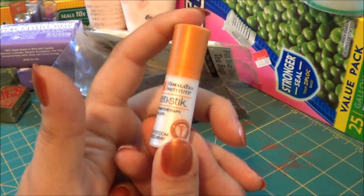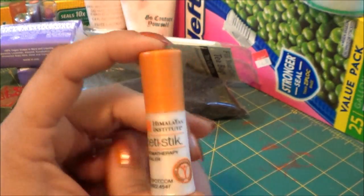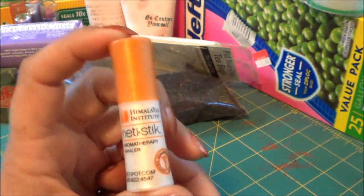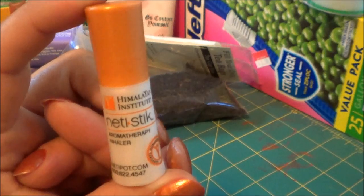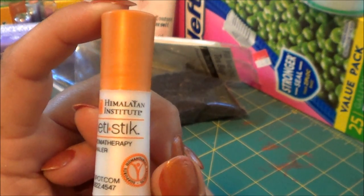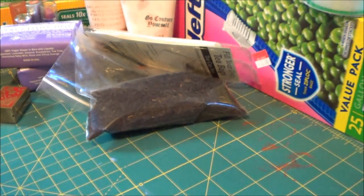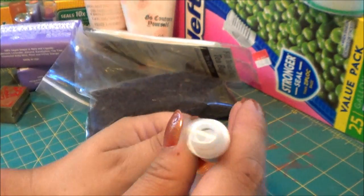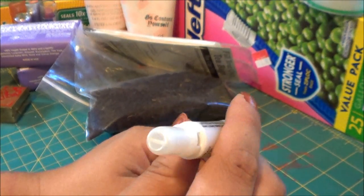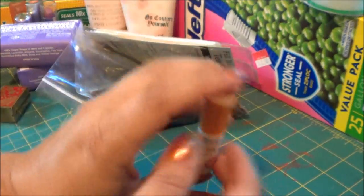I also got this from the natural store because I'm all congested and was trying to find something I could use — I can't take certain medicines because I take allergy medicines. So I found this aromatherapy inhaler. It has peppermint, eucalyptus, menthol, and lavender. It works really good to get you unstuffed. It's so strong that all you have to do is hold it near your nostril and inhale it, and it helps unstuff you. Pretty cool.